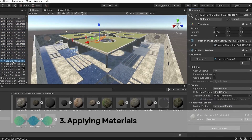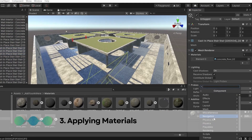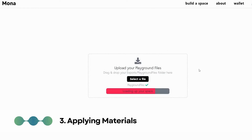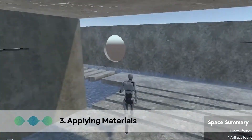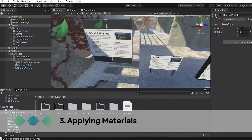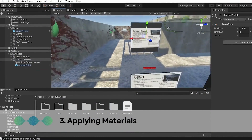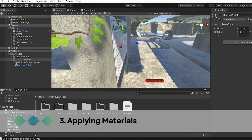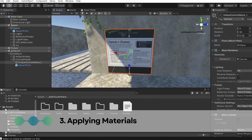Step 3: Applying materials. In Unity, you can apply materials to your model to make it look more realistic, and add lighting and other effects for a more immersive experience. Materials should be high quality, consistent throughout the model, and appropriate for the environment — for example, you would not want to use a snow material in a desert environment.